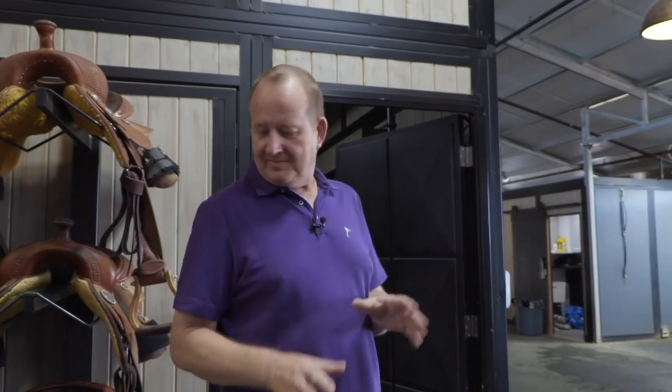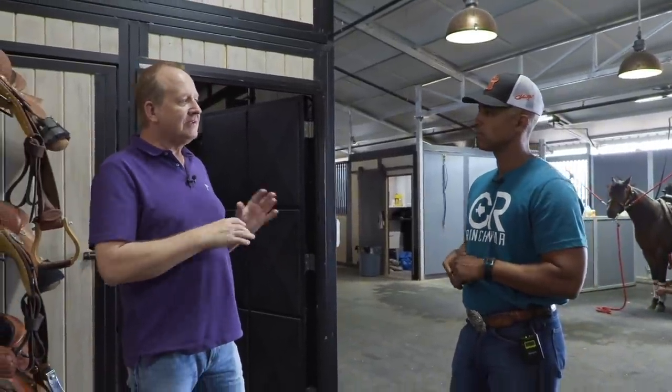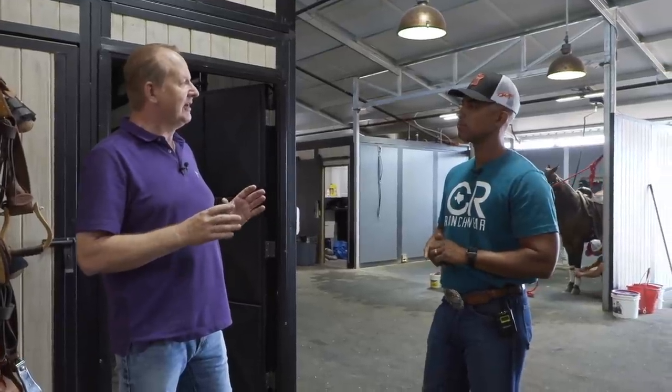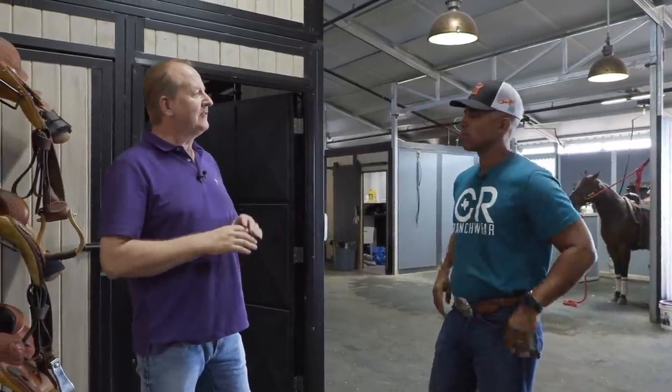Underneath the hood is like a frame, which is the saddle tree. I have 36 saddle trees in my program. Utilized mostly here in the U.S., about six to seven or eight trees that are the most common trees that fit the majority of the modern type reining horse.